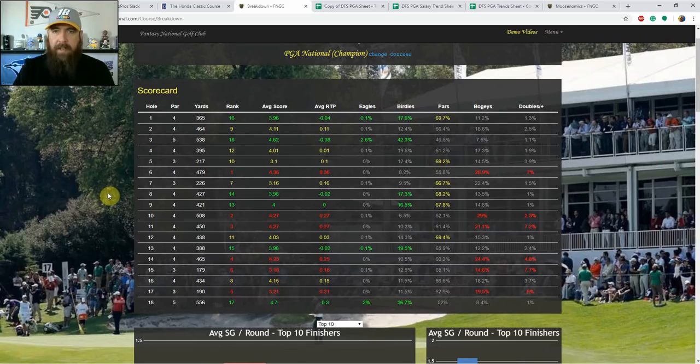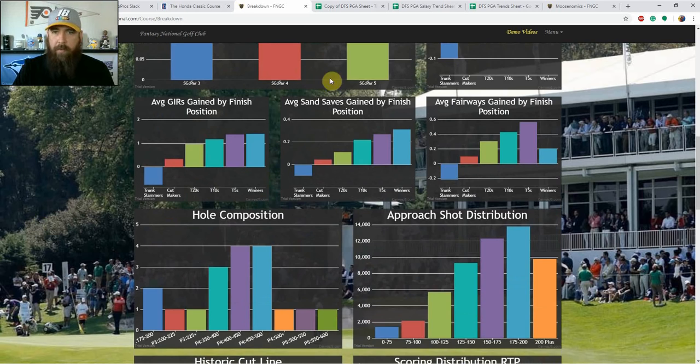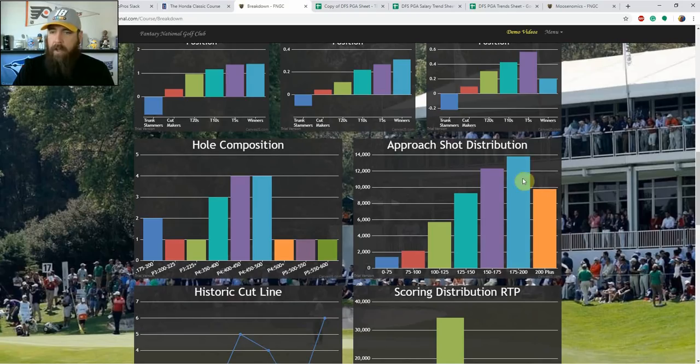Looking at the approach shot distribution, there are a lot of long approaches coming in. That has to do with guys potentially putting the driver in the bag and using irons or fairway woods off the tee just to get the ball in the fairway. Because you can't really overpower this course or you'll put up big numbers with that water in play. With that less-than-driver game plan, you're going to have long approaches, so make sure to look for guys who are strong from 175 to 200 and 200-plus yards in strokes gained approach.